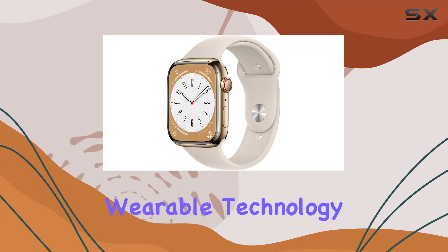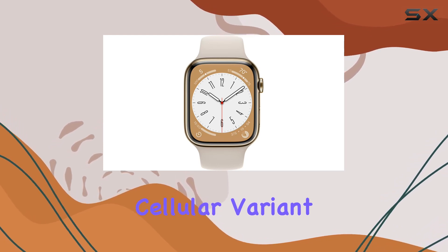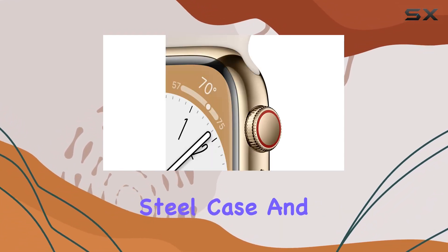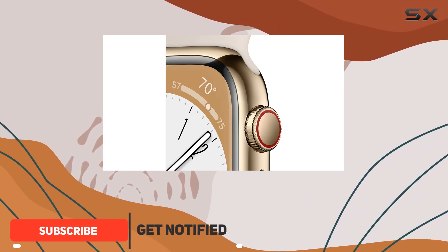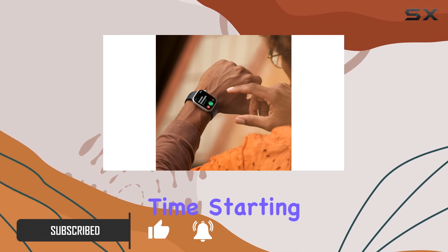Dive into the next level of wearable technology with the Apple Watch Series 8. This GPS Plus cellular variant, boasting a sleek 45mm gold stainless steel case and a comfortable ML Starlight Sport Band, is a renewed premium experience that goes beyond just telling time.